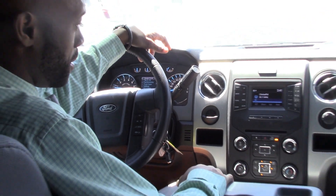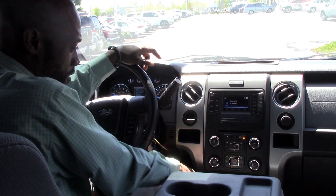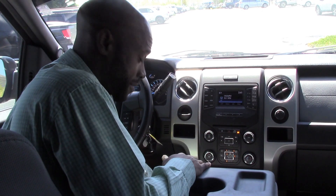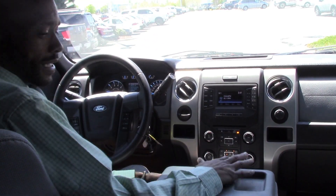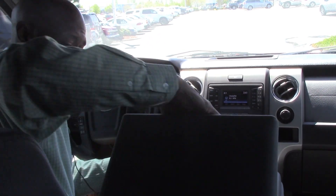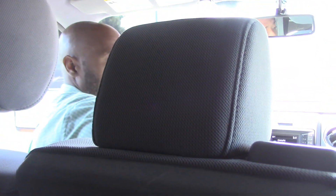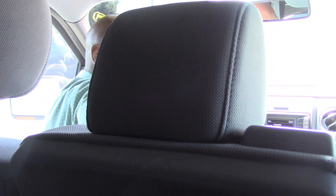We got Sirius radio. You got USB and auxiliary. You got storage down here, cup holders. I like this one because you got the option for the console with more storage, or you also have the seat here as well. So if you need the bench seat across, it stores right down.